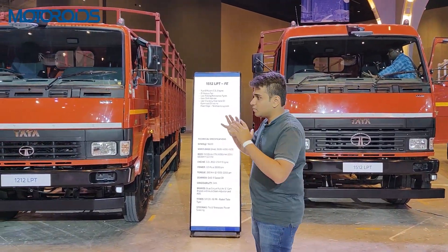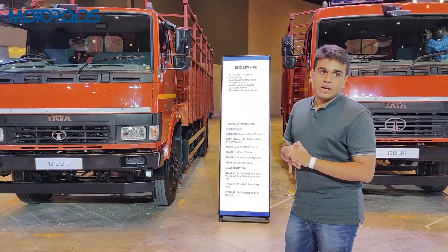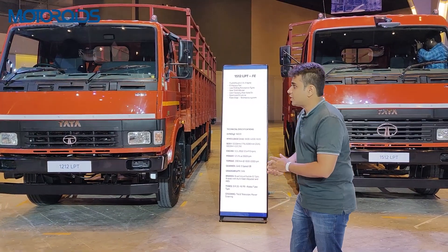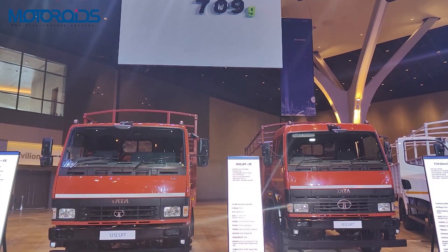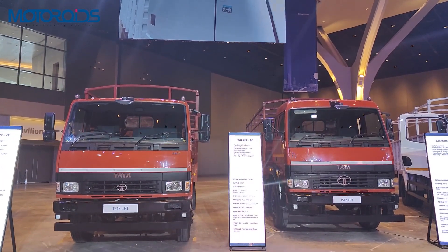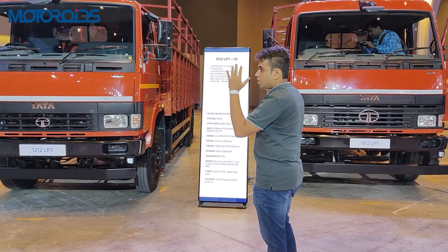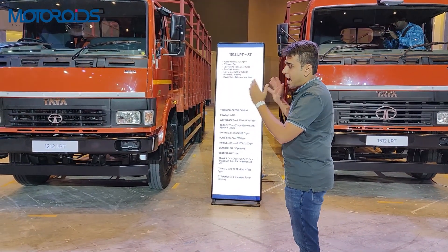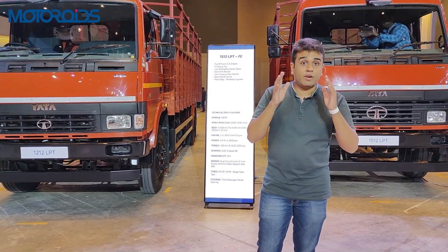These two trucks differ in terms of their wheelbase and the sizes they offer, but they share a lot of parts and features. These trucks are finished in an orange color, compared to the yellow color we saw in the previous tipper range of trucks.